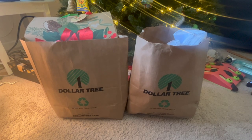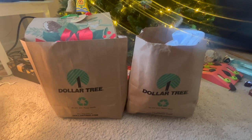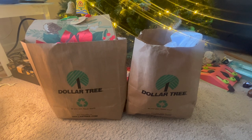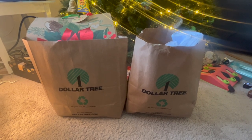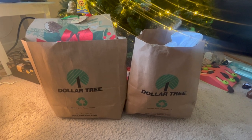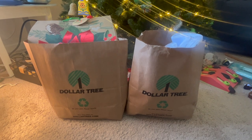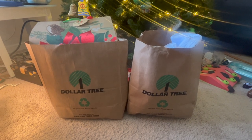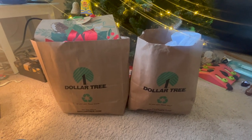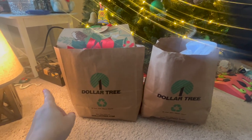Hey y'all, thanks for coming by my channel today. We're going to be doing a Dollar Tree haul — I have two bags here full of Christmas items and some other items too, but mainly Christmas. One thing I was looking for this time was stocking stuffers for men. I think guys are so hard to shop for — it depends on your significant other, your boyfriend, your husband, but I've always really struggled with it.